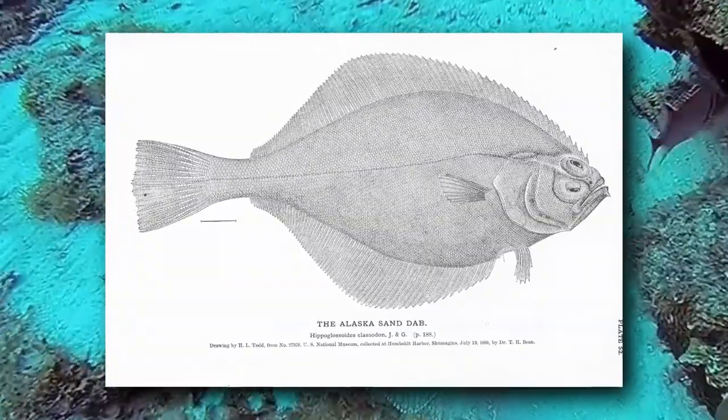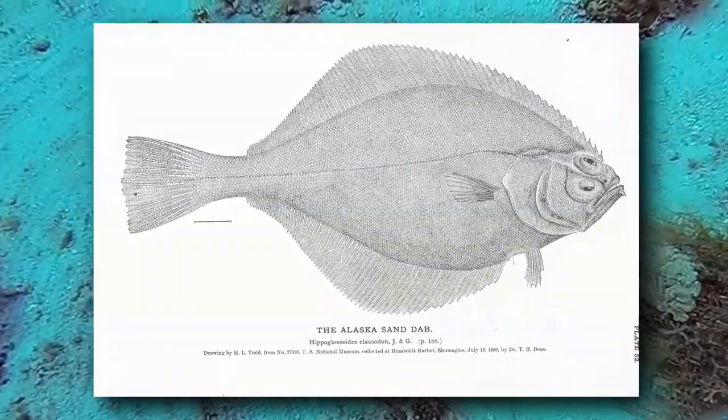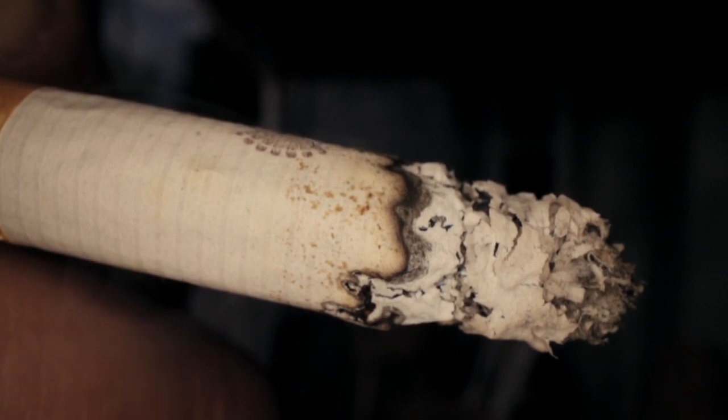The flathead sole, another type of flatfish, is also known as the cigarette sole, or simply cigarette paper.